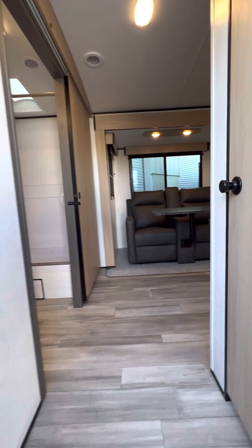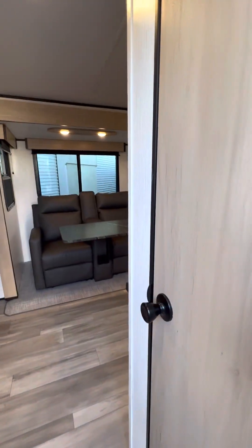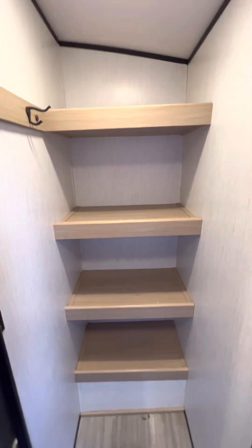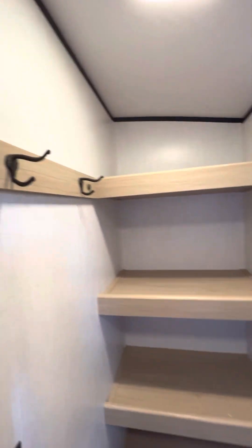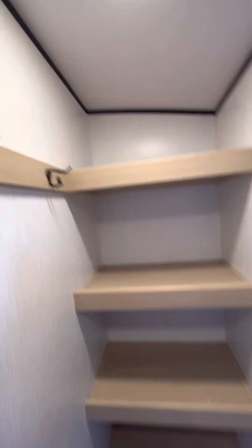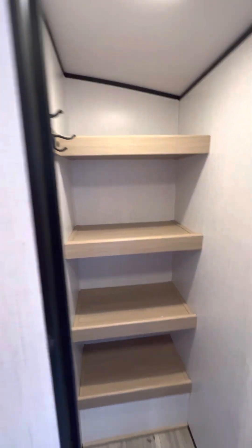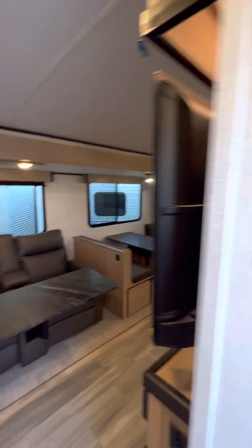Let's step on up inside. As soon as you step inside, off to your right you have a nice pantry slash closet area — a place to hang your coats, put some muddy boots, whatever you want to use it for. Lots of ample storage right there.